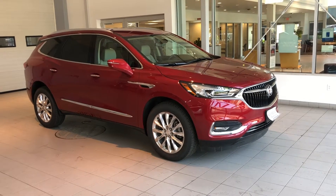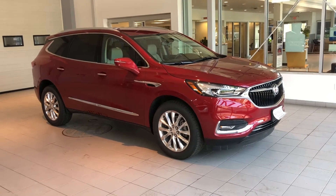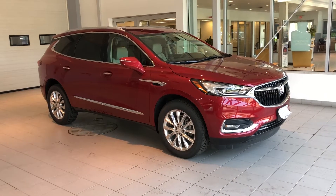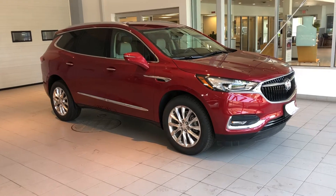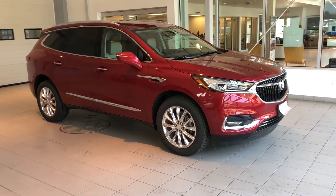Hey everyone, Taylor here with Neville Motors taking you for a walk around this 2020 Buick Enclave Avenir. This was a company car unit with only 11,500 miles on it.